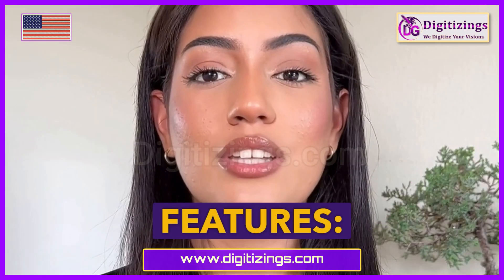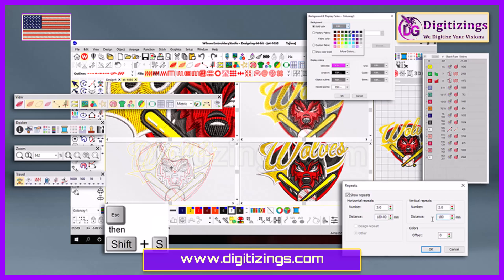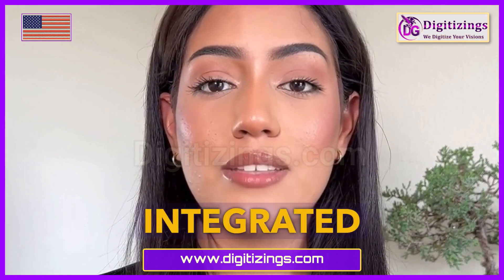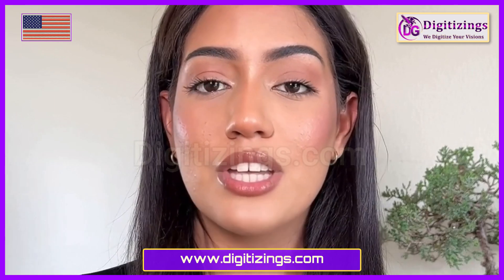Let's talk about features. Advanced editing tools for detailed design creation, auto-digitizing capabilities to convert images into embroidery designs, extensive lettering and monogramming options, integrated vector support for seamless design integration, and realistic color blending and shading tools.